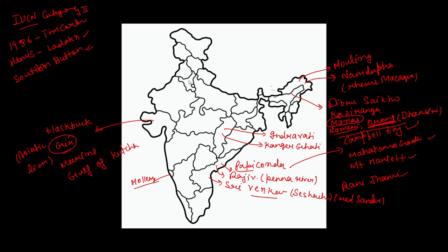In Haryana, there is Kalesar National Park, located in the Shivalik foothills. Sultanpur National Park is also here and is designated as a Ramsar site.